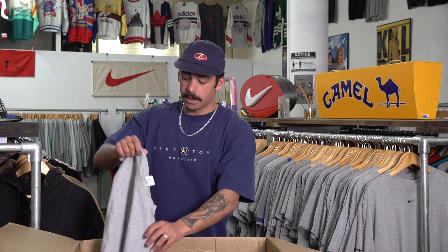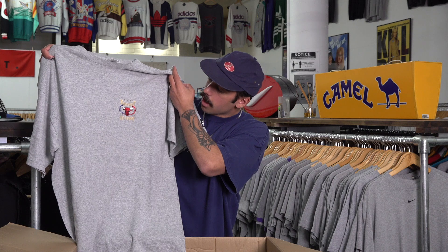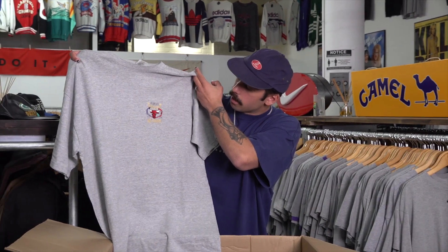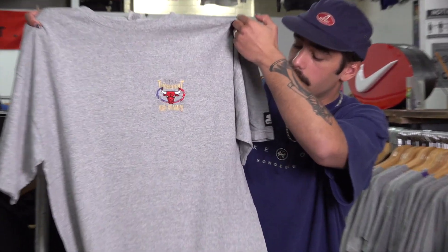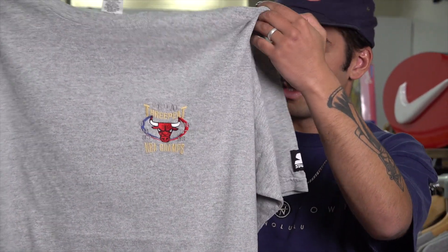Last two items to finish the box off — we've got this big Starter one, the Chicago Bulls three-peat. It's basic but it's got good embroidery in there and the Starter hit. You can't go wrong with anything Starter.